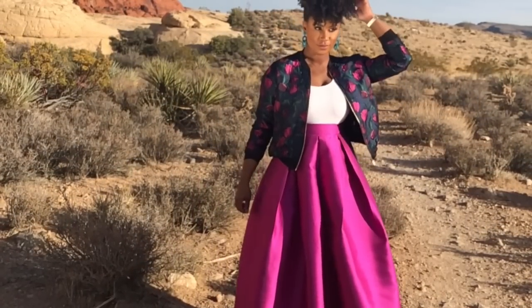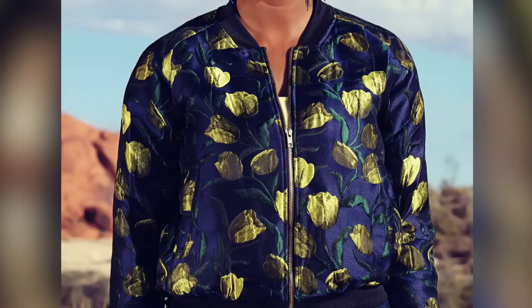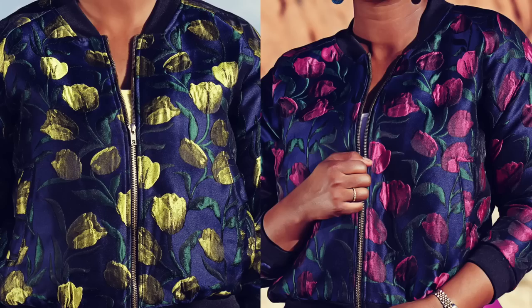Today I wanted to share with you how to make it very casual with this bomber. This is the Desiree bomber — super cute. It comes in two different colors: it comes with the magenta tulips like I have on now, and it also comes with this beautiful chartreuse color tulip. Simply stunning.